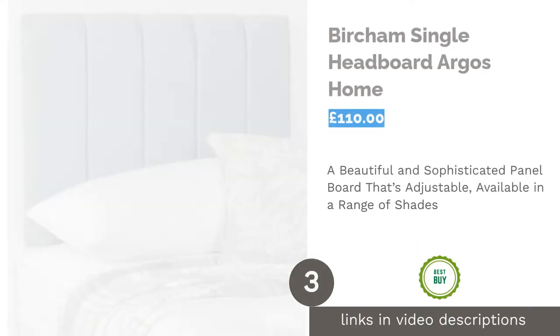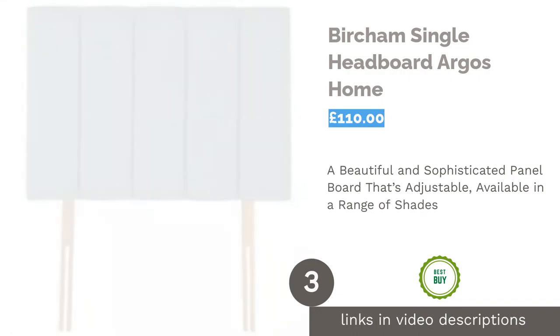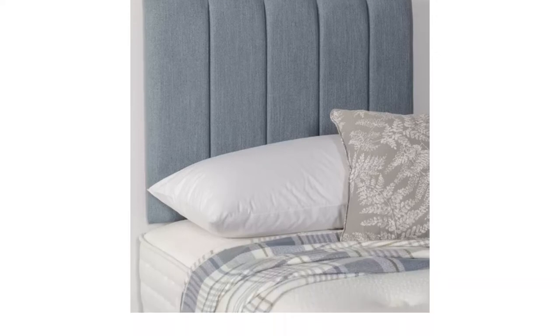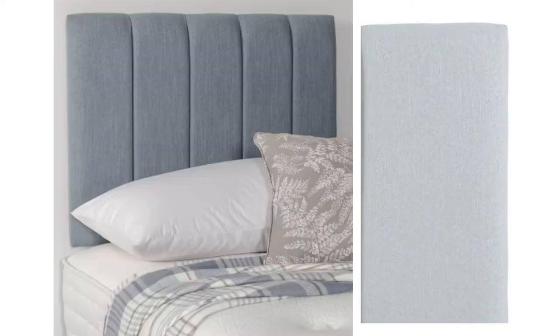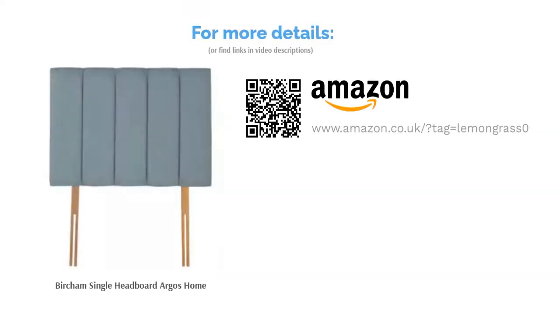The next product is the Bircham Single Headboard by Argos Home. There's something incredibly charming about Duck Egg Blue, and it can be a calming addition to the bedroom, particularly when paired with muted or neutral shades. The Argos Bircham Headboard brings style and sophistication thanks to its beautiful colour and modern vertical panel detail. Comfortably padded and available in a range of shades and sizes, it comes complete with universal height adjustable struts for easy fitting — an elegant option that looks much more expensive than it actually is.